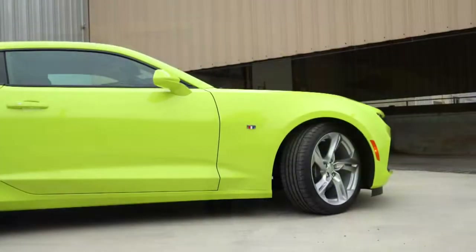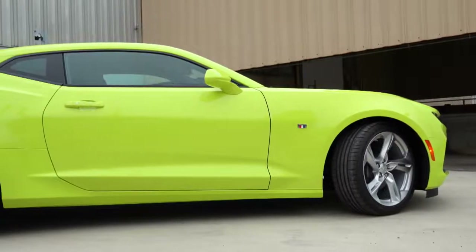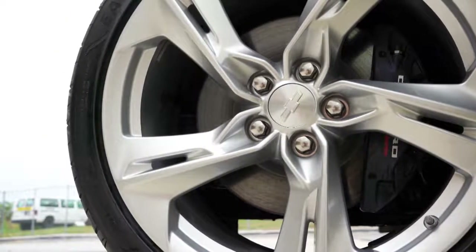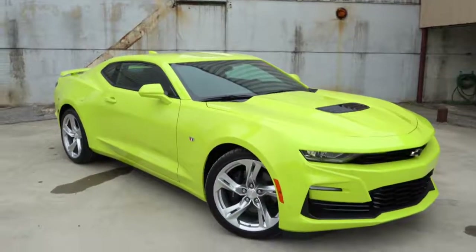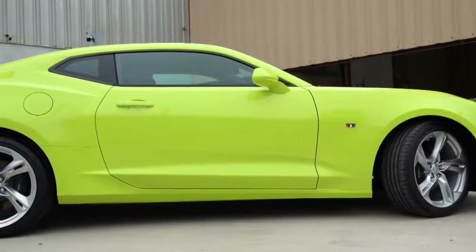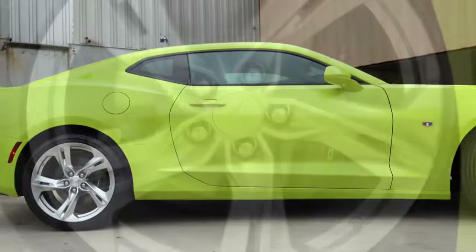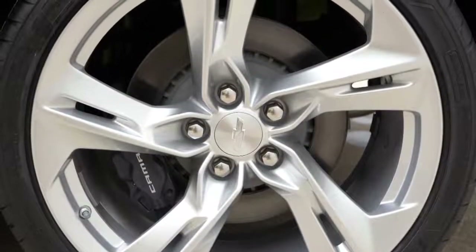Looking down at the wheel setup, they come 20 inches regardless of which trim level you go with, but the width will differ as well as the design element. It's 20 by 8.5 inches up front and 20 by 9.5 inches in the back standard. This is all a staggered width no matter what wheel setup you go with, meaning you can't rotate the tires. With the 1LE package, the tires can go up to 20 by 10 inches in the front and 20 by 11 inches in the back.